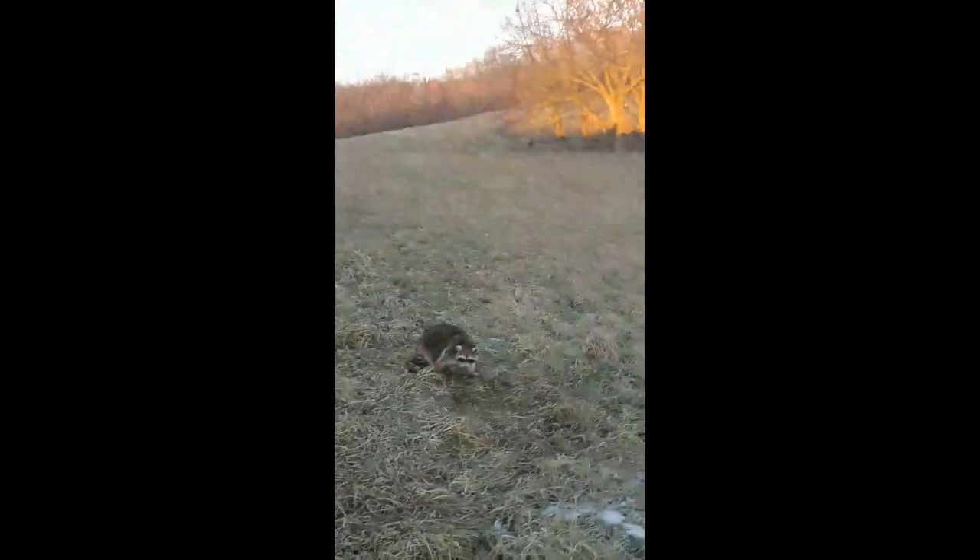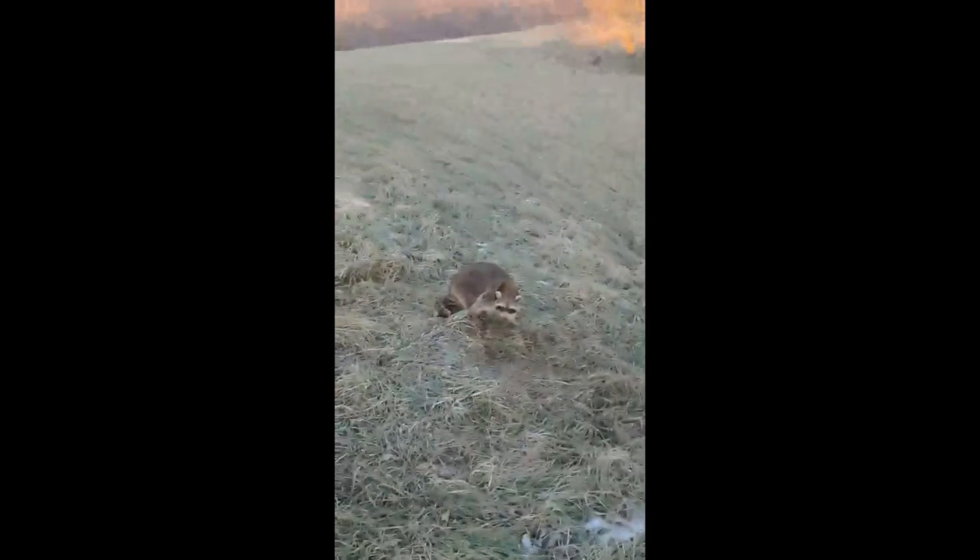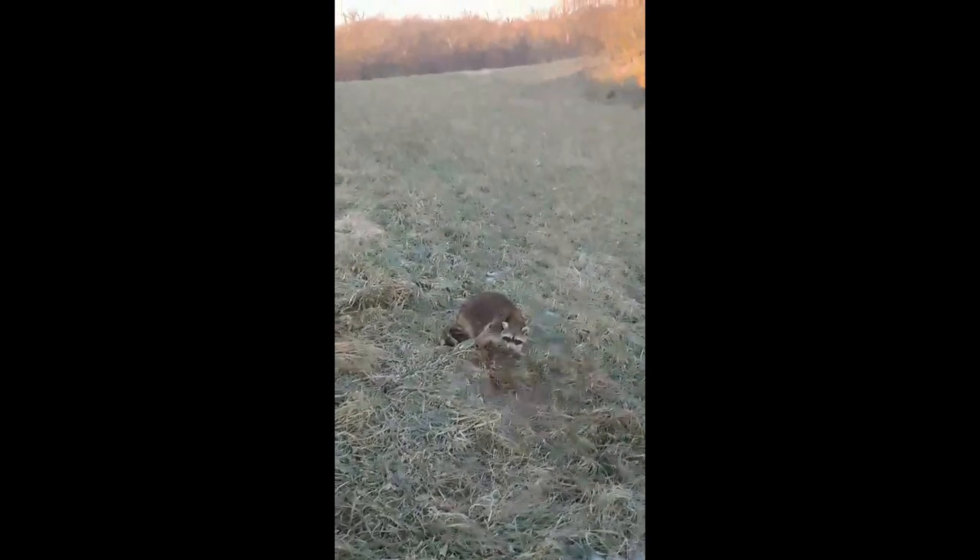Just rolling up on this coon here. It's kind of been a weird set — we put it out here in the middle of this open grass field between two little small patches of timber. But we found this trail here, and two days in it looks like it's got a coon. So I'm going to go ahead and dispatch this guy and we'll get on to the next set.